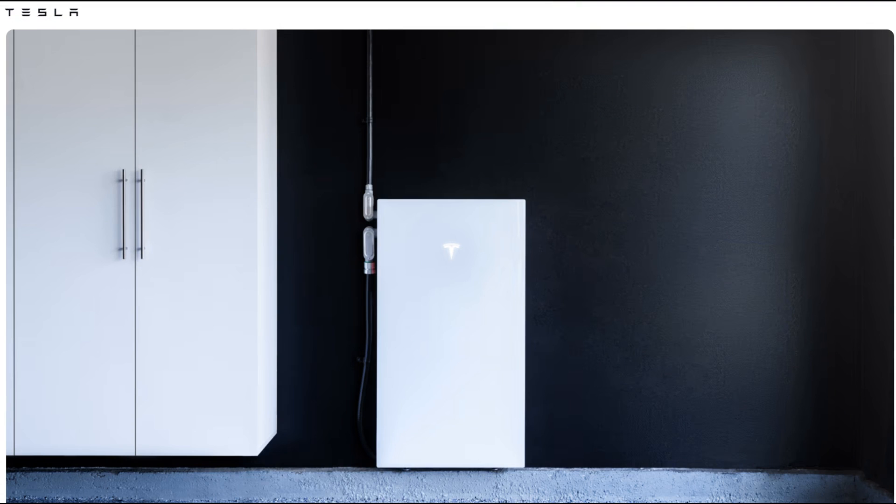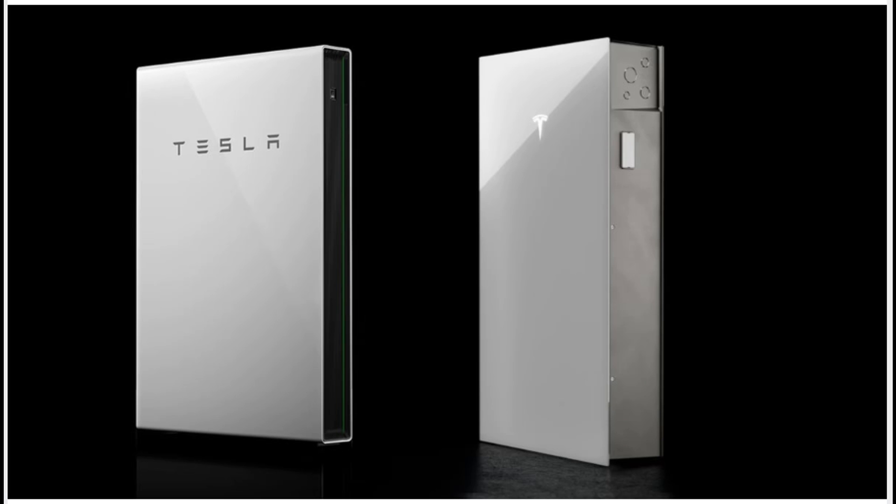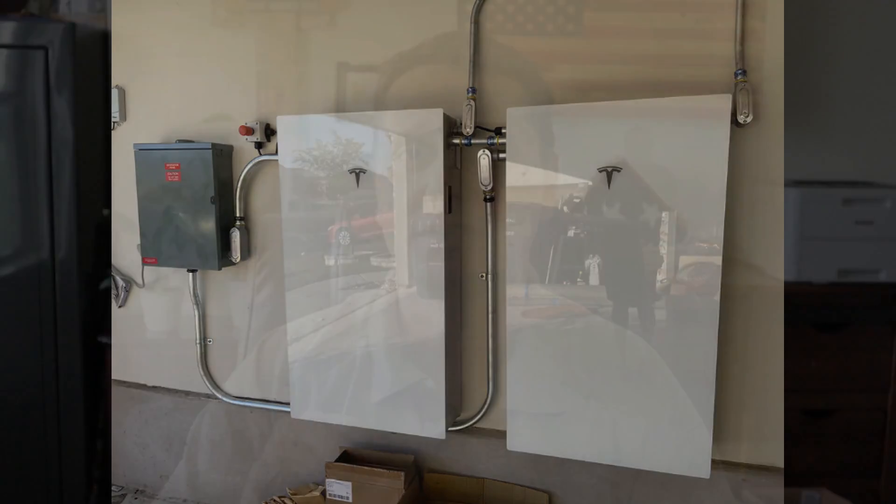Last year, Tesla came out with their Powerwall 3. Why was this so revolutionary? Well, they claimed they had an integrated inverter within the battery, so all you had to do was purchase the battery, which was 13.5 kilowatt hours of storage — not bad when compared to the N-Charge 10 at maybe 10 kilowatt hours, or even some early Fortress Power batteries at only 5 to 10 kilowatt hours. This was a whopping 13.5 kilowatt hour battery. The kicker was it had an integrated inverter, and they were selling the entire module for about the same price as a standard standalone battery.